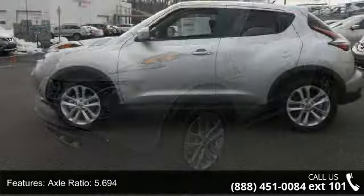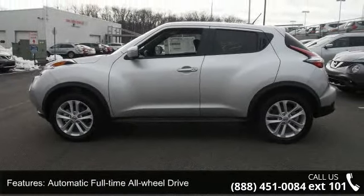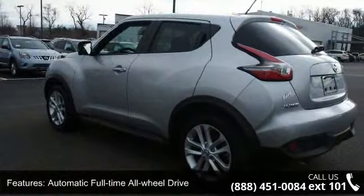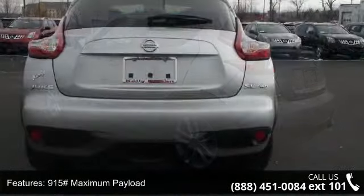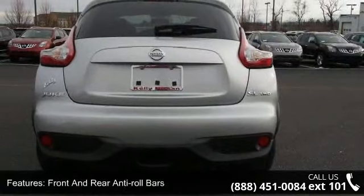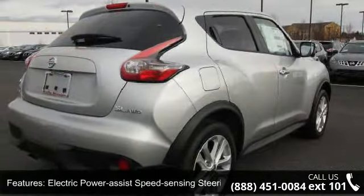This vehicle's top features include transmission: Xtronic CVT with manual mode, axle ratio 5.694, automatic full-time all-wheel drive, 950 maximum payload, front and rear anti-roll bars, and electric power assist speed sensing steering.